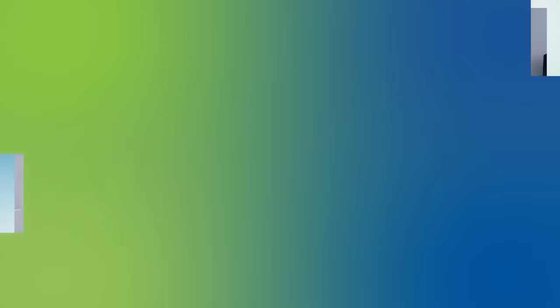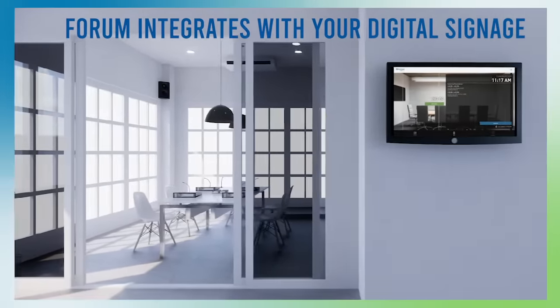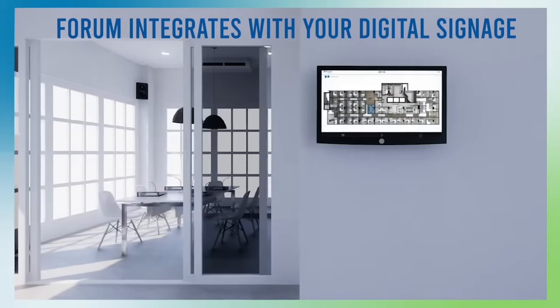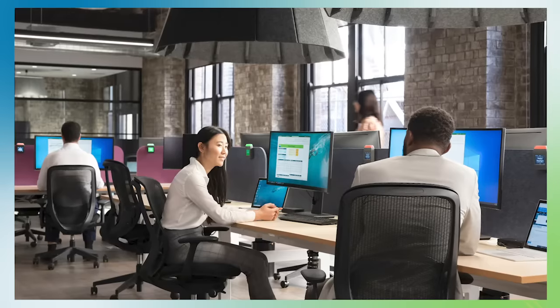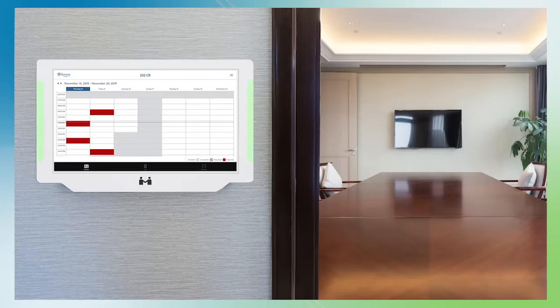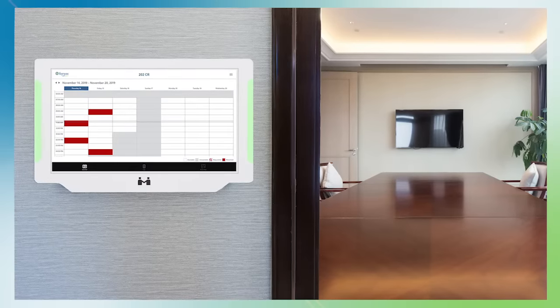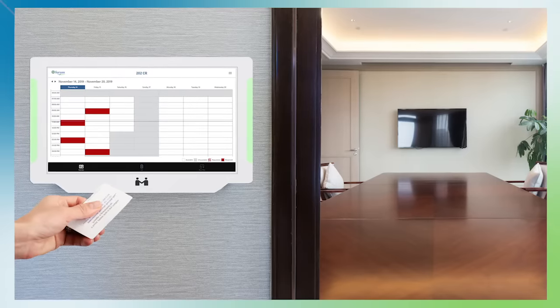With no proprietary hardware, Forum integrates with your digital signage, including Crestron, Room Wizard, and any iOS or Windows-based hardware. Quickly see availability from a distance with color-coded lighting. Make a reservation on the spot, or see the upcoming schedule for the day, and start meetings instantly using RFID access cards.